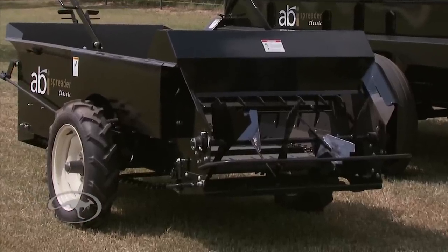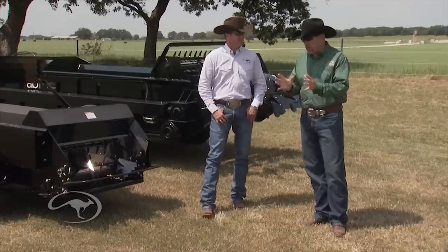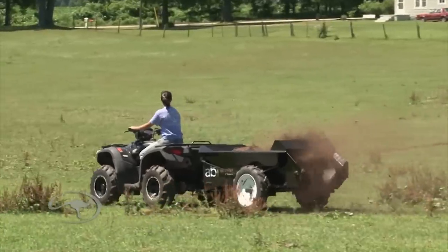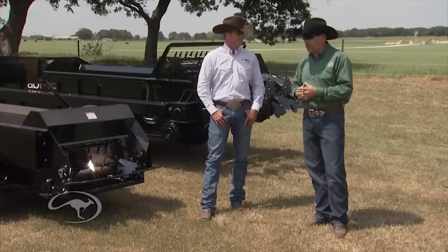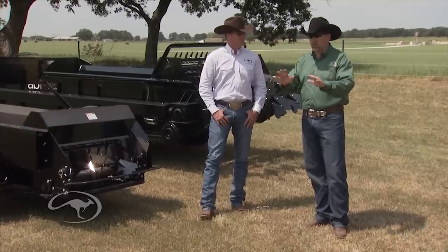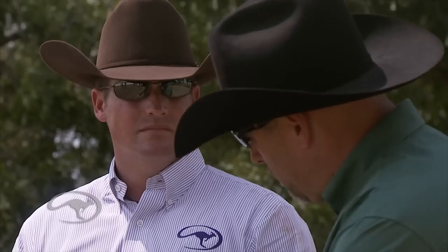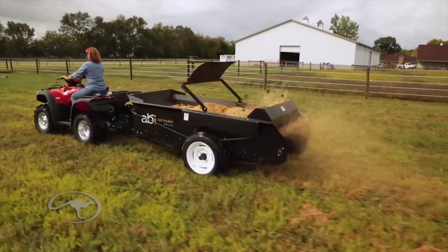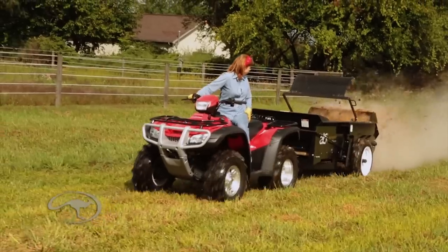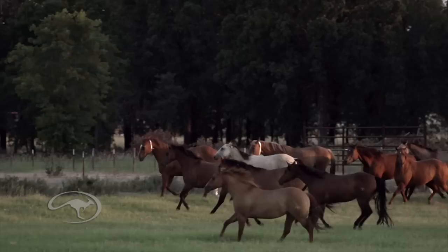Even in our manure spreaders, which may look like a traditional classic spreader, we've done things differently. Especially if you're on a small 5, 10, or 15-acre property without a lot of pasture, you can't just have big paddles off the back throwing big clumps of manure out. You've got to shred it and turn it into fine particles, because the UV rays of the sun will hit those smaller particles, the nitrogen will work into the ground, and your horses will be able to feed on that pasture faster.